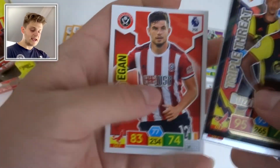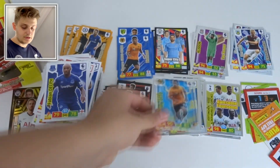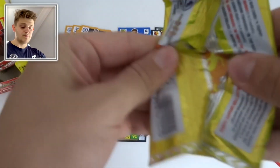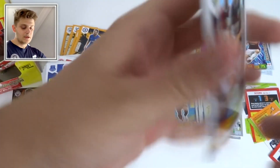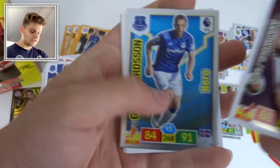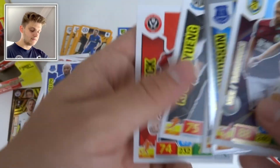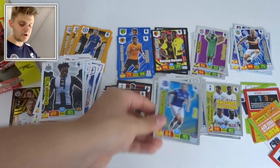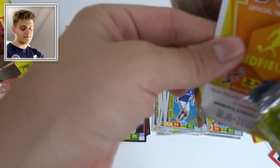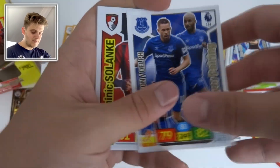Ben Davies, John Egan, and Fabian Schär of Newcastle. Hero cards are one in every two packs, so you'd expect at least 25 of them in a box. Power Pairing of Mané and Tarkovsky. Hero Sigurðsson, Atsu, John Stones, Ki Sung-yueng, and John Fleck of Sheffield United — it's crazy and brilliant to see Sheffield United back in the Premier League, a long time coming.